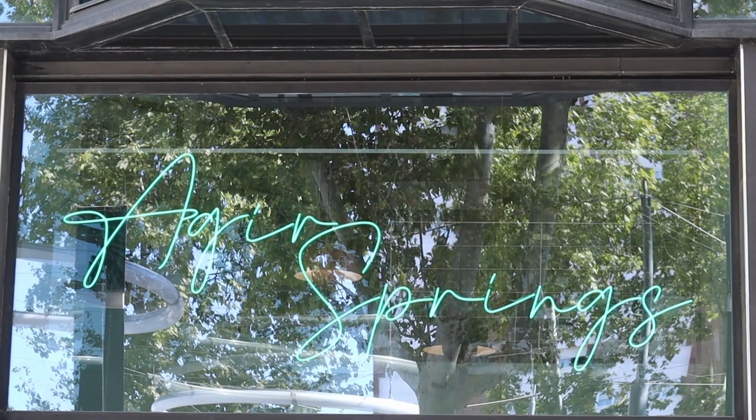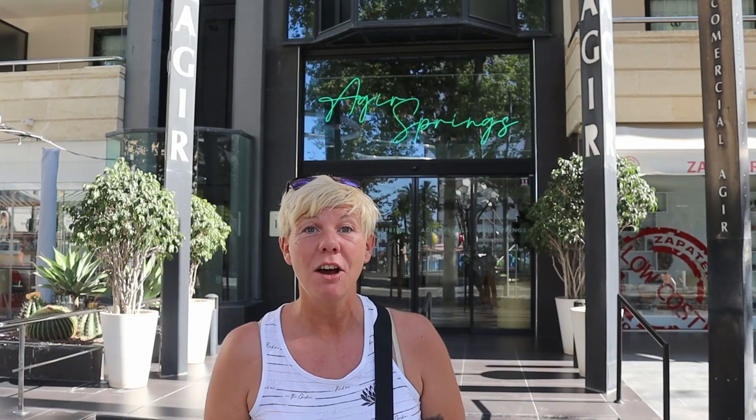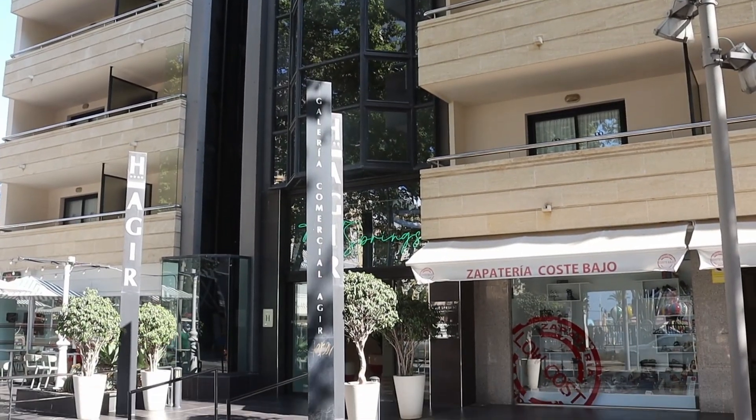One street back from the beachfront is the brand new Avenida Mediterranean, and on this street is Hotel Agia Springs. It's a Med Player hotel, four stars, with sea views and a rooftop pool.